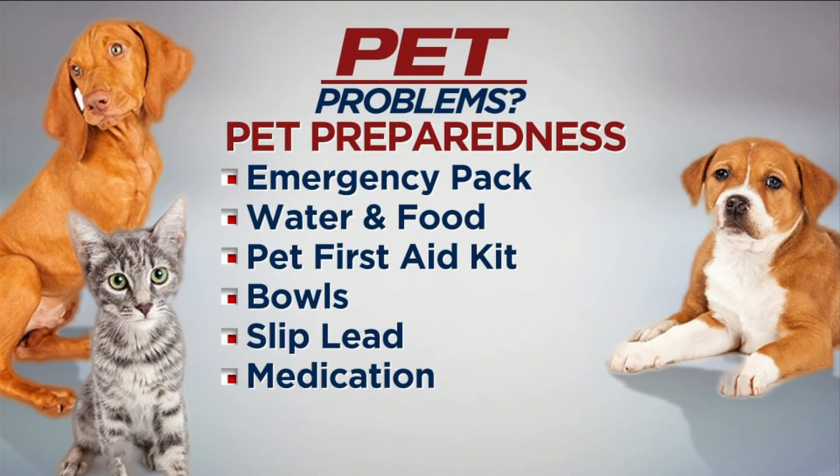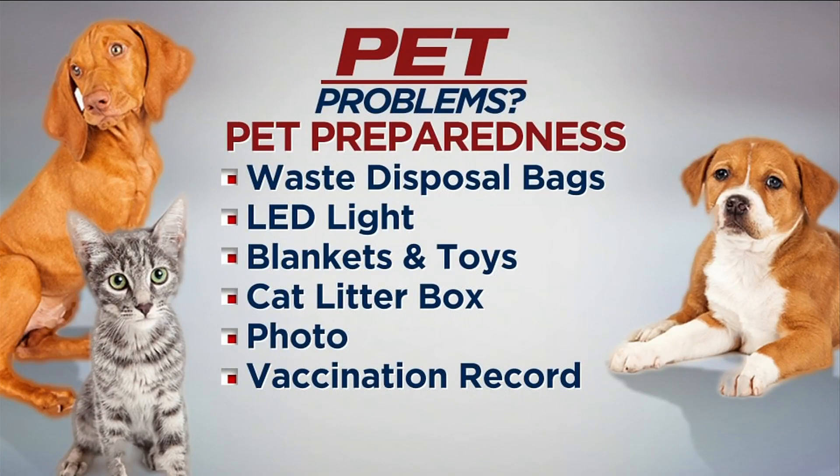Have a dedicated pet emergency pack ready. Items should include plenty of water — one and a half to one ounce per pound of body weight per day is recommended. Food. A pet-friendly first aid kit. Bowls for food and water. A slip lead so you can get your pets out quickly. Medications — a five-day minimum is recommended. Waste disposal bags. An LED light in case you have to evacuate at night. A blanket for warmth. A toy if you wind up in a hotel. A cat litter box, scoop, and litter. An ID card, and a photo of you and your pet for identification should you be separated.